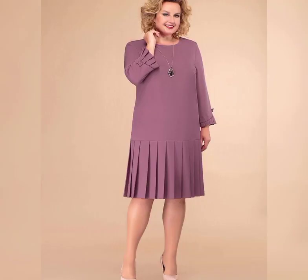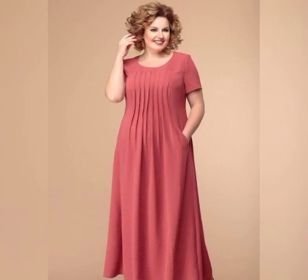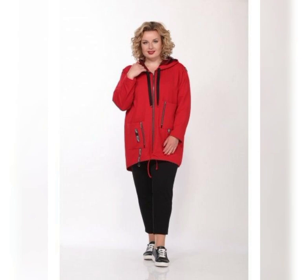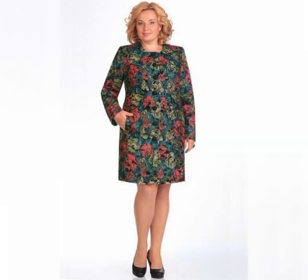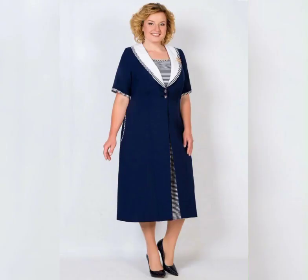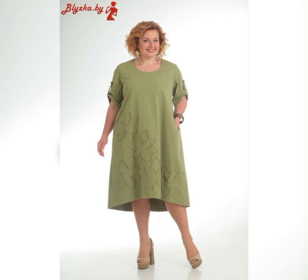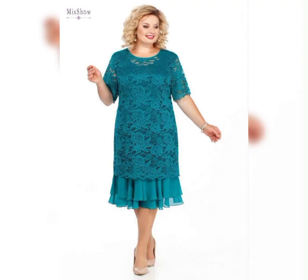to find a dress that fits well and makes you feel confident. In this video we'll be talking about some of the best plus size mother of the bride dresses on the market. First, let's talk about the different styles of dresses that are available. You can choose from long flowing dresses, fitted dresses, dresses with sleeves, and dresses without sleeves. It's important to choose a dress that flatters your figure and makes you feel comfortable.